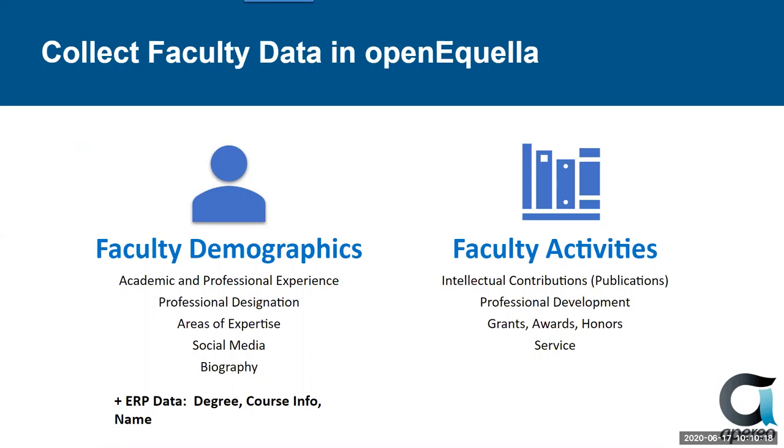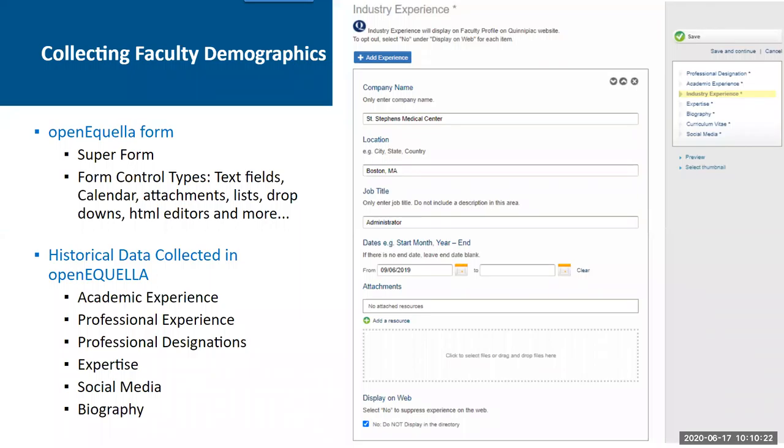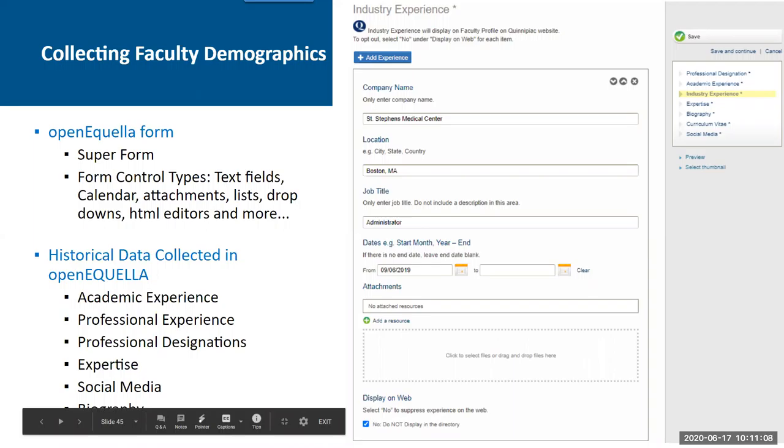I'm going to start by showing how we collect faculty demographics. What you see here is our Open Equela form. I like to call it a super form because of all the abilities you have to build the form. You can add multiple pages to it, dropdowns, attachments, buttons, and much more, and they can all be permissioned in countless ways. The customization is truly endless. Faculty enter historical faculty data such as experiences, expertise, social media, and a biography using the form shown here on the right. Note this checkbox at the bottom of the form where it says 'Do not display in the directory' — that's going to come into play in just a little bit.